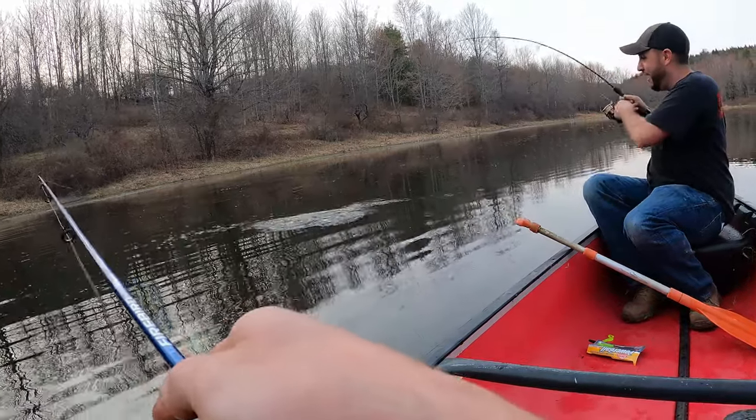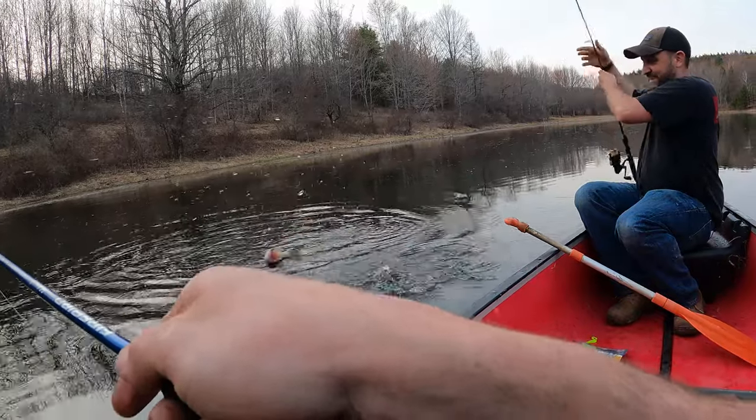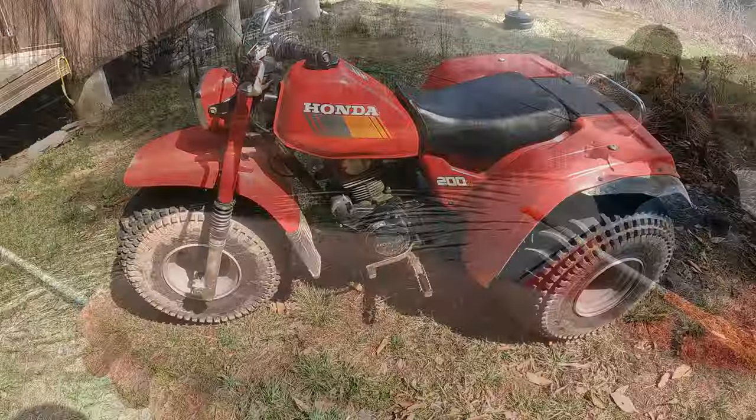Oh yeah! Now you got... Oh! Woo! He's a fatty. He's a fatty. Oh! He fell a little. Lost him.